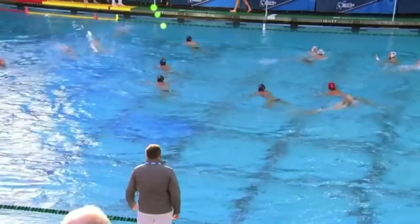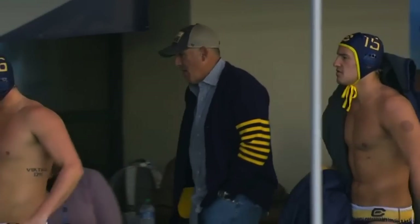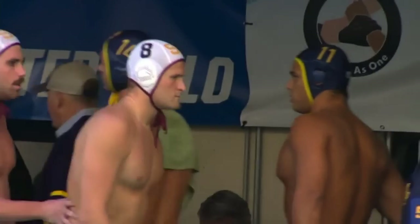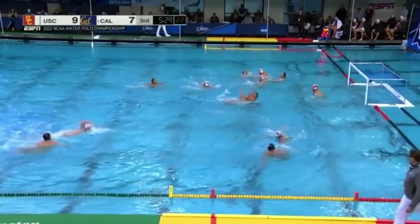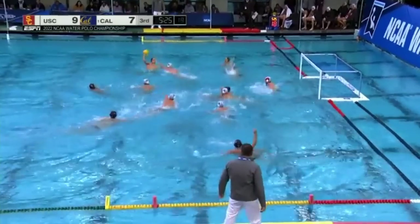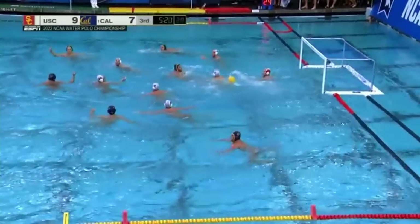A strong start for the Trojans. Jake Earhart got them going, and then they really spread the wealth, getting so much of their roster in the mix. It's 5:30 and change to go in this third quarter. That 5-for-11 is not a bad percentage — you might find games and teams going 1-for-11 or 2-for-11. A half-five goal there is one of the reasons why USC is in the lead.